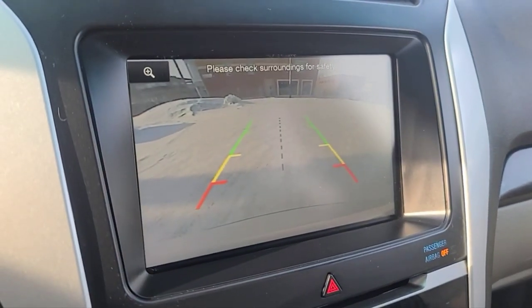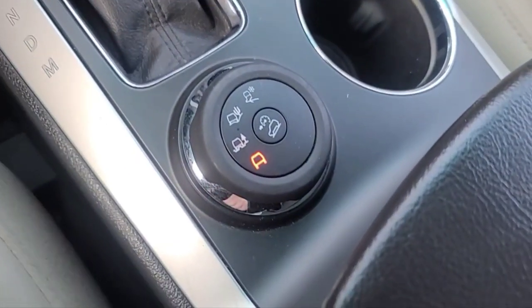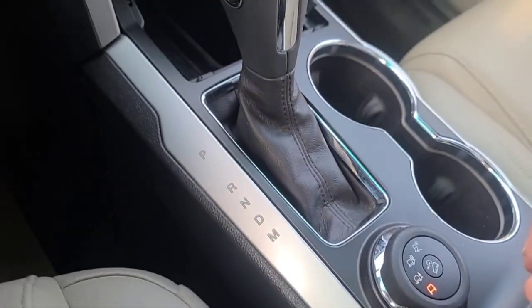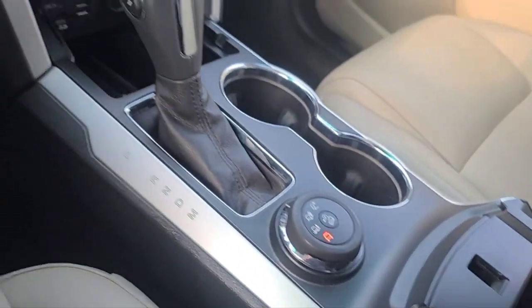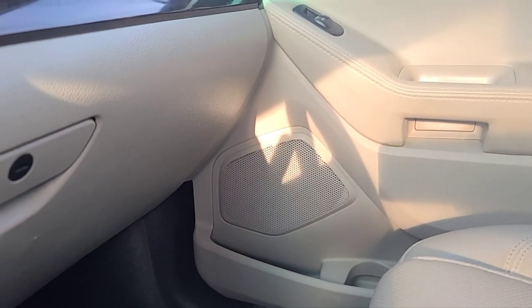Once again, there is a reverse camera. Down here we have our driving modes for different terrains. There's another 12V plug here. We do have a Sony audio system in this Explorer.